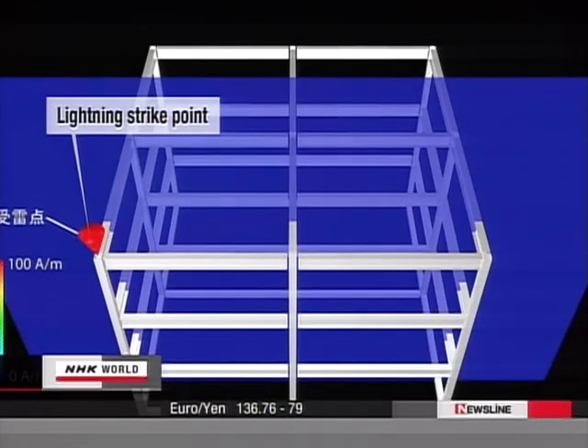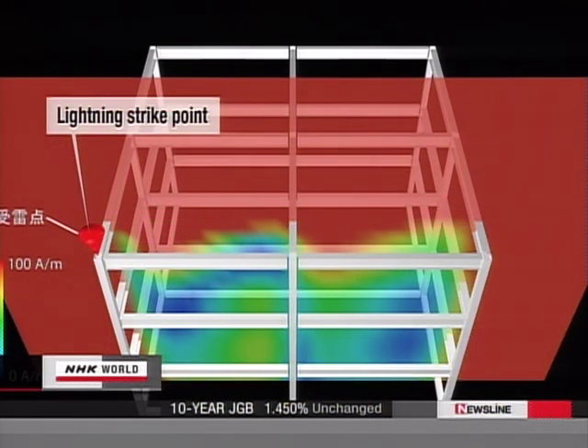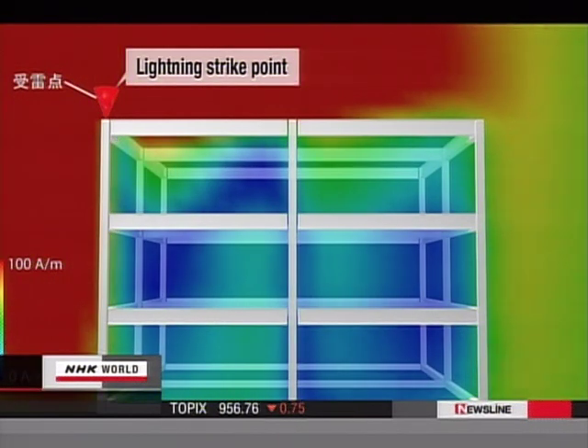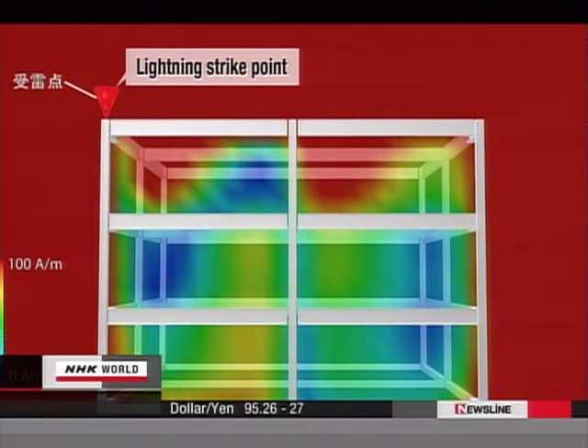The arrow indicates the point where lightning strikes. Areas with strong electromagnetic force are shown in red, and those with weak force in blue. When lightning strikes, the outside of the building is quickly engulfed in EMF. The interior seems to suffer little impact, but electromagnetic fields form over time.